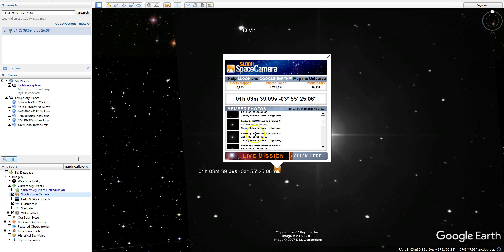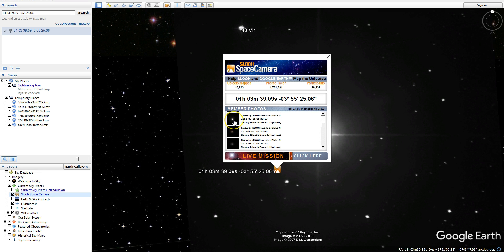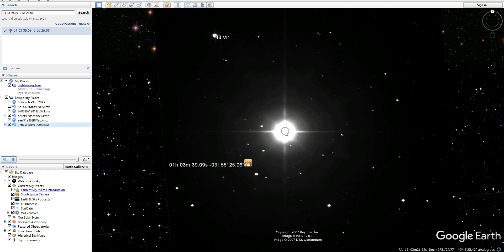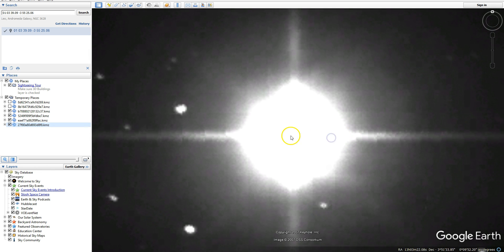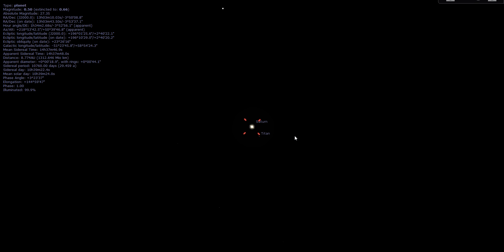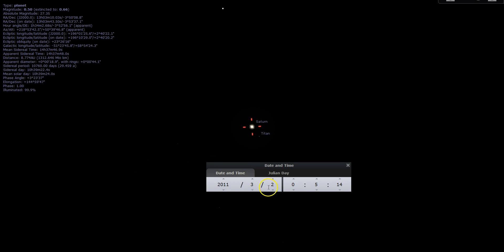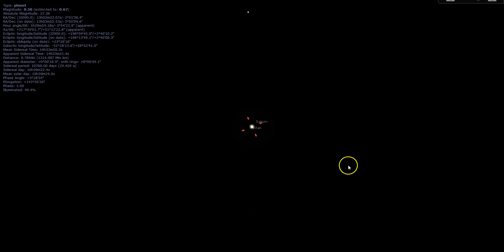Let's look at one more. This one was taken March 1st. Let's zoom in on it — coordinates once again: 13 hours, 3 minutes, negative 3 degrees, 51 arc minutes declination. March 1st. Boom — it's a match. It's Saturn.